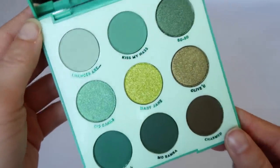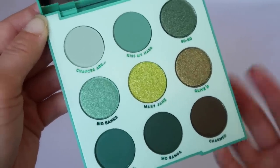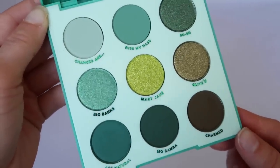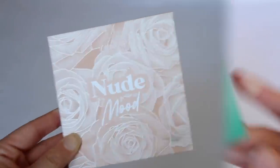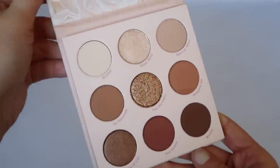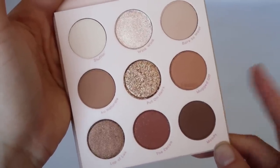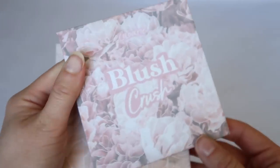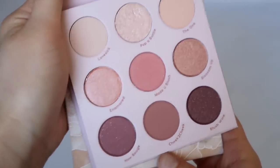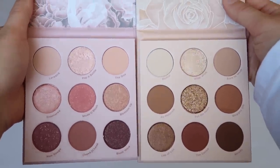Just My Luck is so cute — I don't have a lot of green palettes and this is very unique, though I haven't used it yet. Nude Mood is stunning — I knew I didn't need it but it's such pretty neutral tones; it's a newer Ulta exclusive. Blush Crush has pretty blushy tones, and I couldn't decide between the two so I got both. ColourPop shadows are pretty consistent, so I know I'll like them.